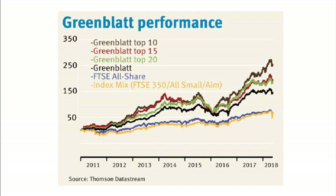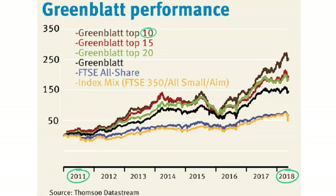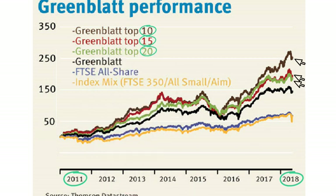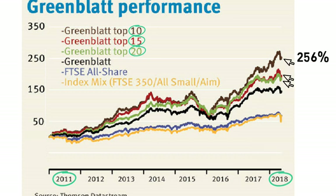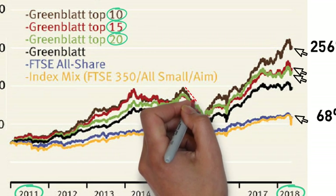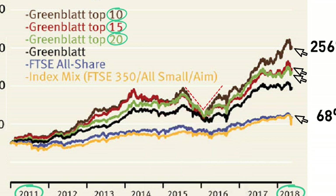Although not taken from the original book, we have managed to find a more up-to-date performance chart. This shows the Magic Formula performance from 2011 to 2018, including the top 10, top 15, and top 20 ranked stocks. Interestingly, there seems to be a correlation between improved performance and the higher-ranked stocks, which could be worth further investigation. During this seven and a half year period, the top 10 ranked stocks increased by 256%, against the FTSE All-Share Index of 68%, adding further confirmation that the strategy offers excellent returns. We can also see the strategy took a large drawdown before climbing higher — clients of a fund would certainly not be happy, especially considering the index took a less dramatic drop.